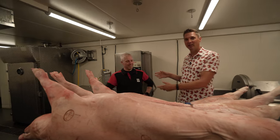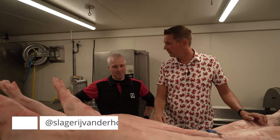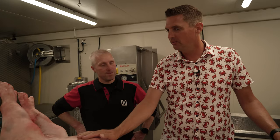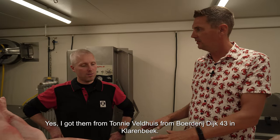We're here with Gert-Jan — and if you're a friend of the show you know Gert-Jan is from the local butcher shop, Horstslagerij in Eerbeek, so check it out. We're here with these two beautiful fat pigs and you were able to get these locally, right?